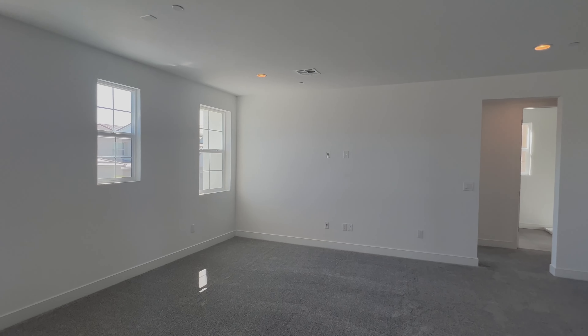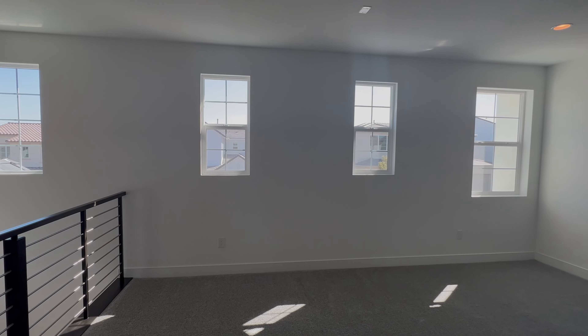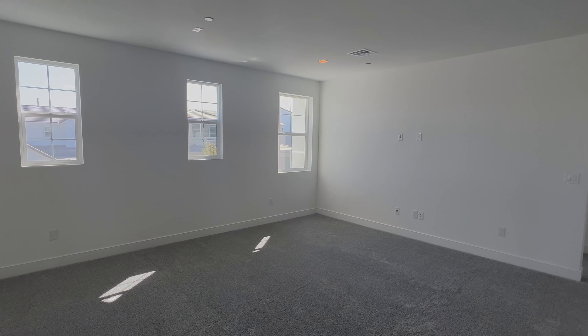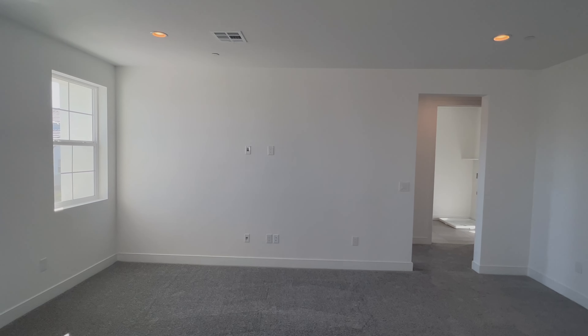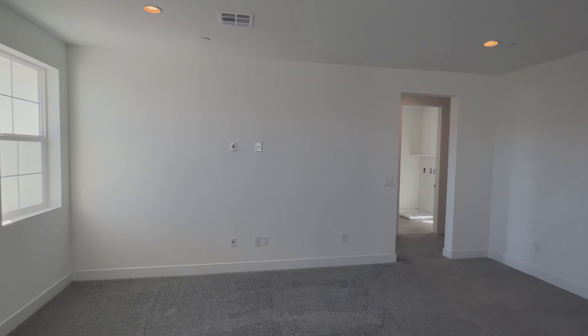Here's the loft area with nice windows and a lot of sunshine coming in. It's a very big loft — 19 by 18 feet. There's a hookup right there where I think the TV would go. A lot of people want a big loft and this one delivers.